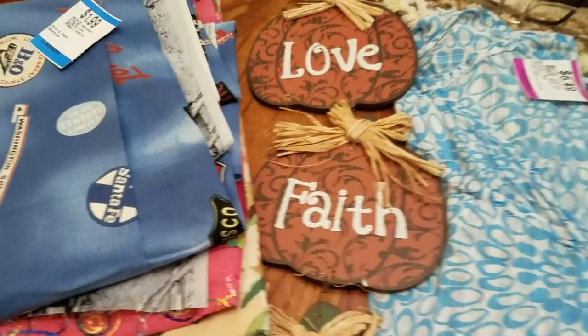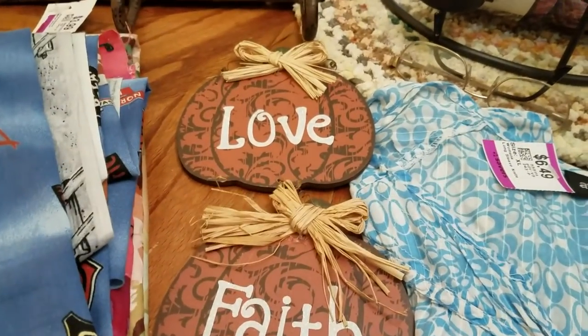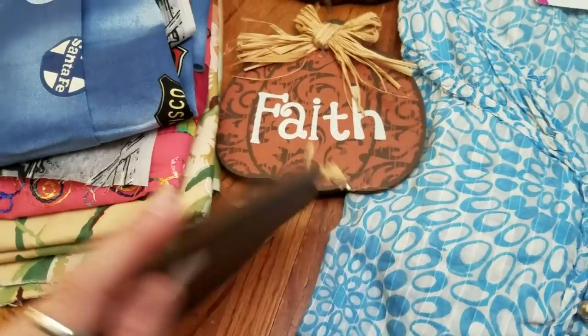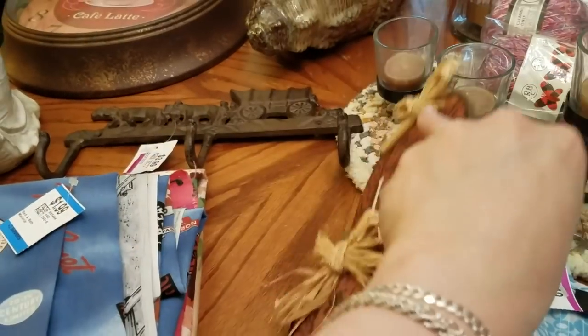Hard to think about fall when it's 93 degrees in Cleveland. This one says 'love, faith, and hope' on pumpkins. I will put this away until fall — it was only $1.50.